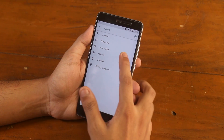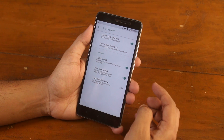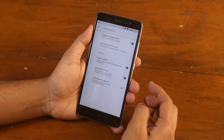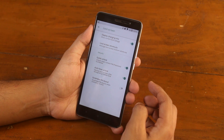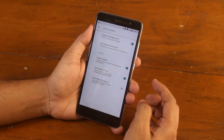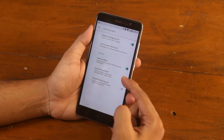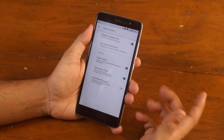Moving on to lock screen, we have the display charging info option, but I don't know why it just shows 'charging' for me on the lock screen even when this option is turned on. Next, we have lock screen shortcuts and an auto face unlock option. I tried it and yes, the face unlock works just fine. But make sure you flash this ROM with microG apps.